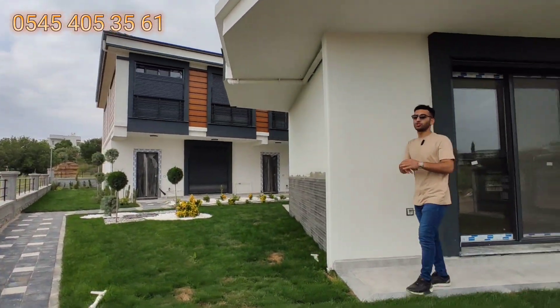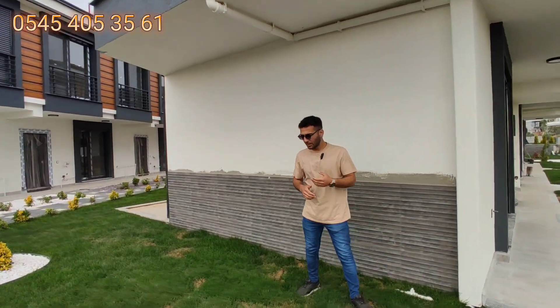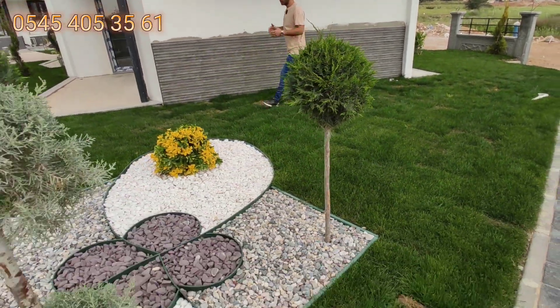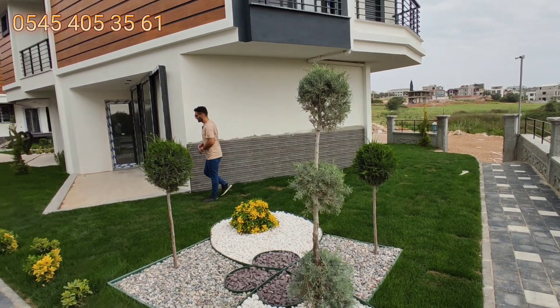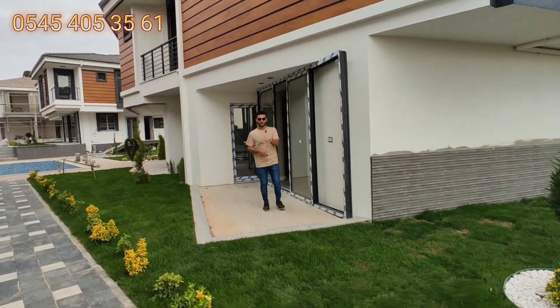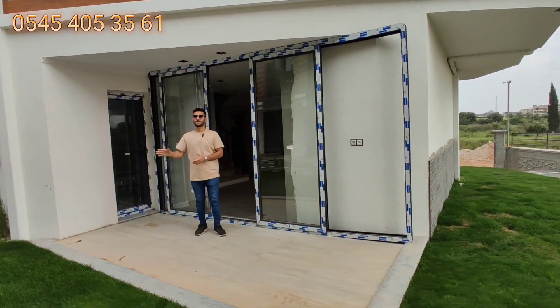Şu anda proje aşamasında, fırsat sunmaya geldim. Proje bitince fiyat daha da artacak, ama o zamana da kalmayacak. Projeden 18 tanesi satıldı, son 3 tane kaldı. Bunların kısa süre içinde satılacağını düşünüyoruz; hatta bir tanesinde şu anda pazarlık aşamasındayız.